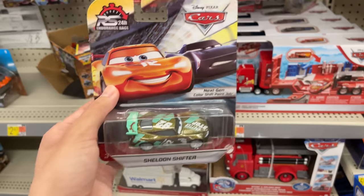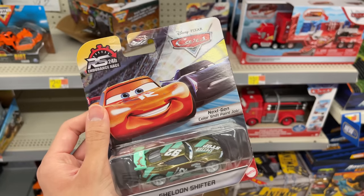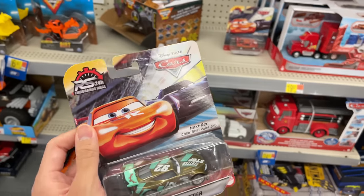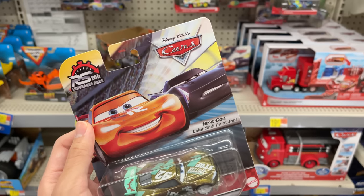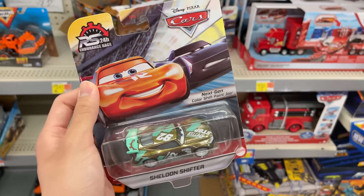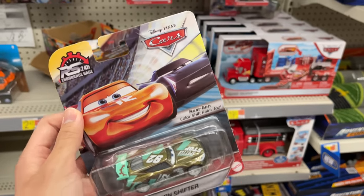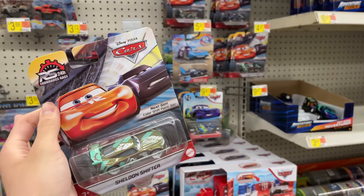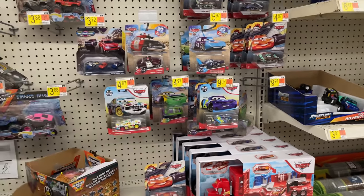Overall I went to three Walmarts, three Targets, one HEB, and the whole mall, and I only found one Funko Pop and one Cars character. Am I happy? A little bit. Am I disappointed? Yeah. That's pretty much it for my birthday hunt. Thank you everyone on Instagram and in the comments for all the birthday wishes — I'm turning 17 this year. Thank you all so much for watching. Piston Cup Productions signing out — happy birthday to me!